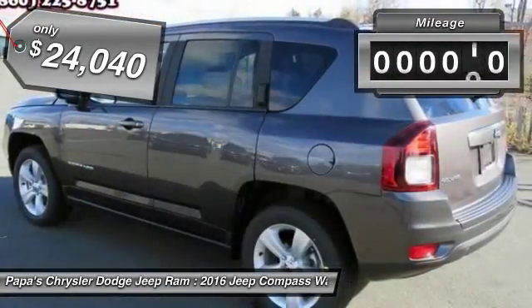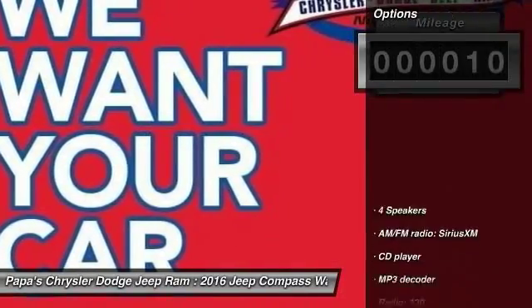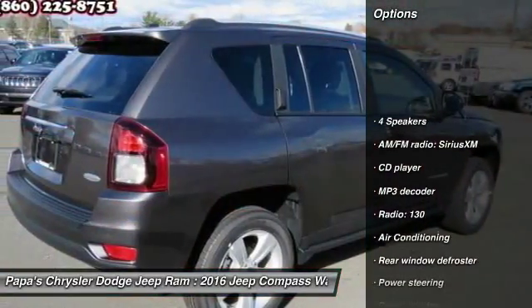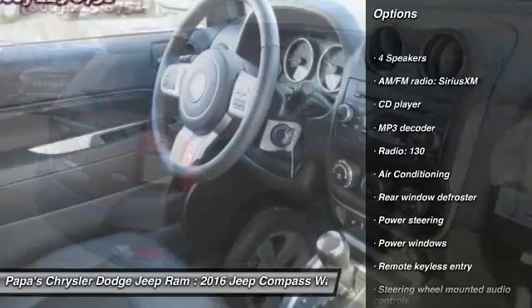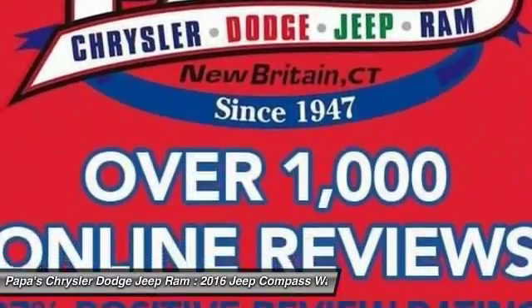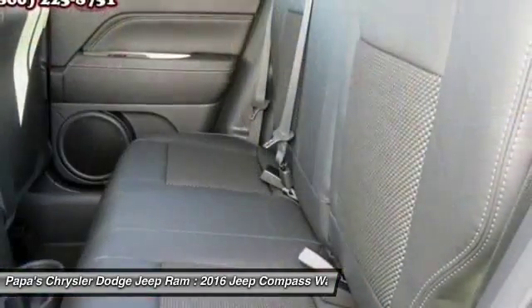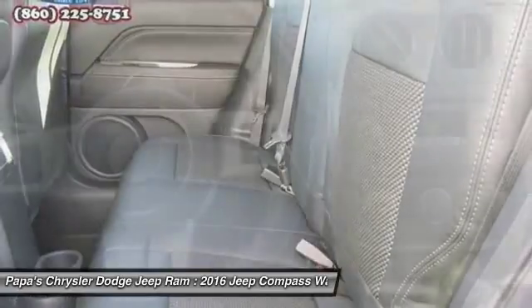This vehicle has less than 100 miles. Here are some of this vehicle's great options: traction control, remote start, dual airbags, power steering, front air conditioning, four-wheel disc brakes, center armrest, power windows, CD player, rear window defroster.